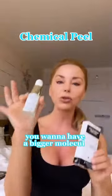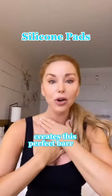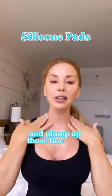You want to have a bigger molecule, so a lactic acid or a mandelic acid. Silicone pads create this perfect barrier to call on the moisture from within to come to the surface and plump up those fine lines and wrinkles.